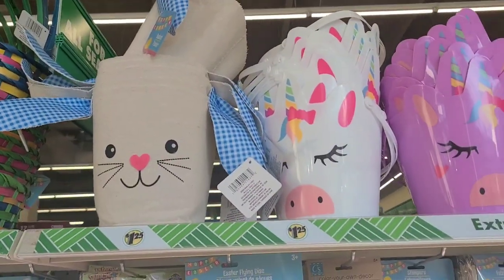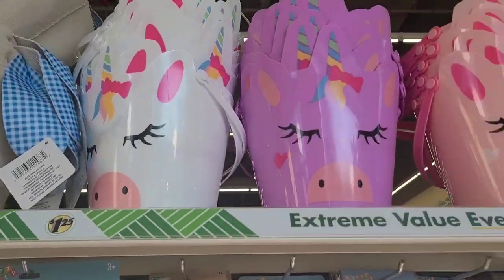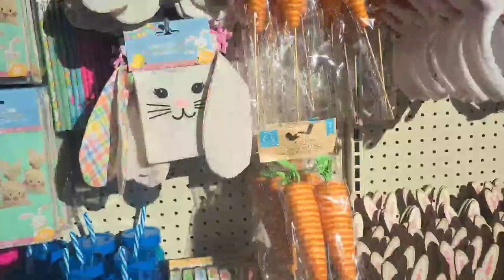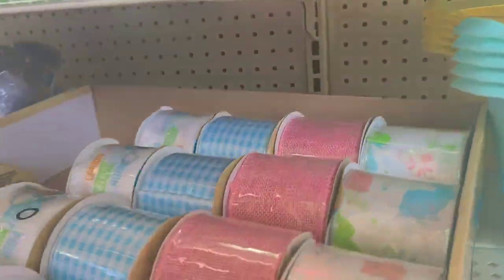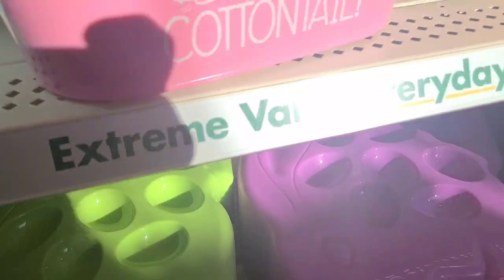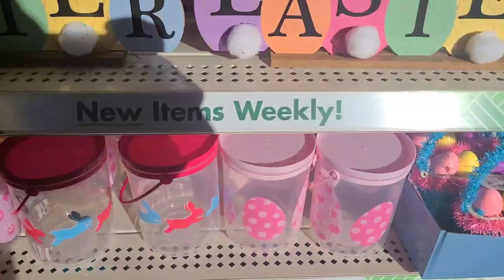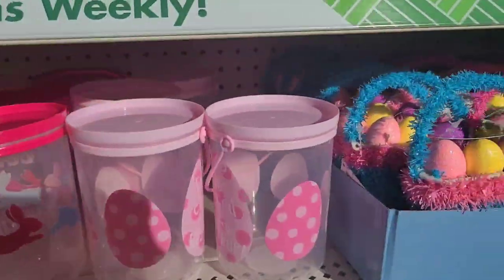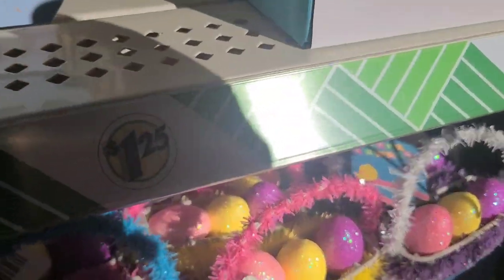They have shaky cottontail bun trail items with beautiful ribbons, pails, and little baskets with eggs. They also have glitter putty, bunny butts, a yarn craft kit, a six-foot carrot garland, Easter headbands, carrot picks, and Easter signs.